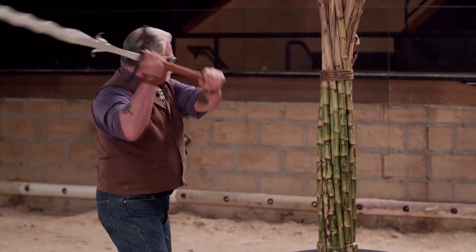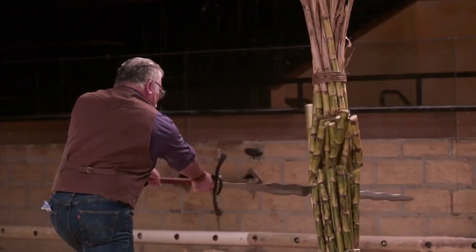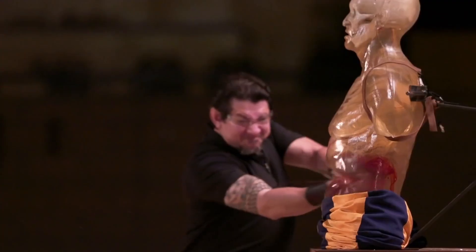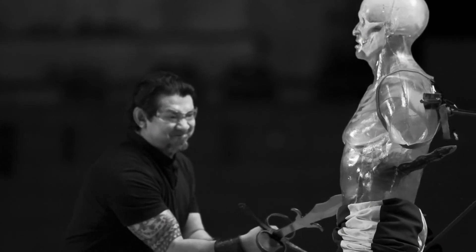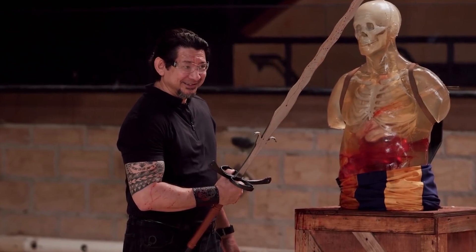On top of the Zweihander's intimidating appearance, the two men also had to include a guard, ricasso, pommel, and two lugs. Both Jay and Stefan delivered impressive performances with excellent weapons. Stefan formed a 200-layer Damascus blade that was 35 inches long, but Jay won by creating a much more impressive 5-foot blade with a hand-forged oak handle for extra strength.